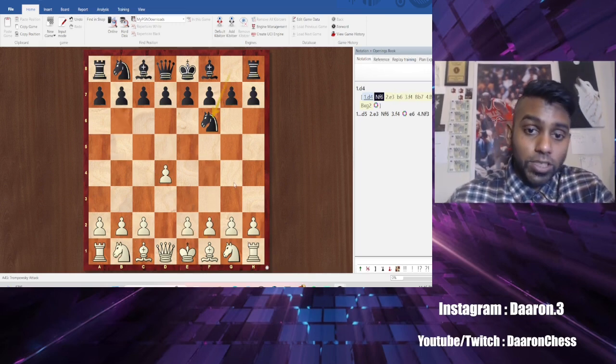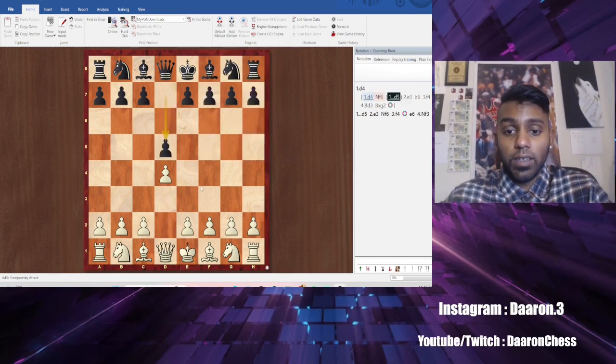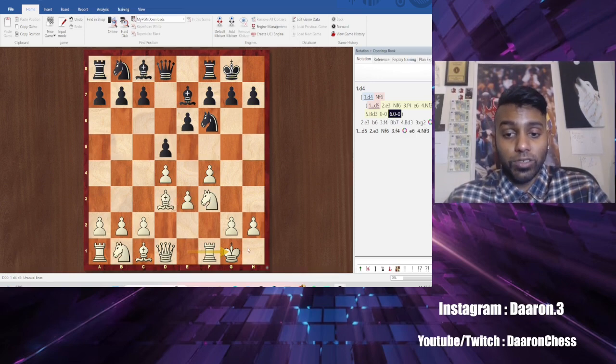Back to the normal position: D5, E3 — build the wall. Knights come out first, then bishops, then castle. So this is checkpoint one: get the wall, develop your pieces, and castle. Now we're going to start adding on to it.